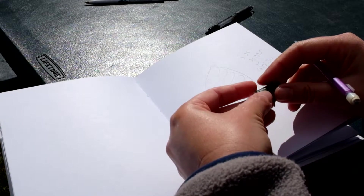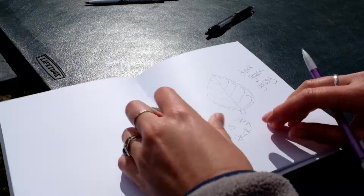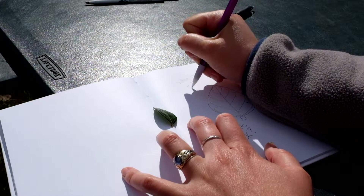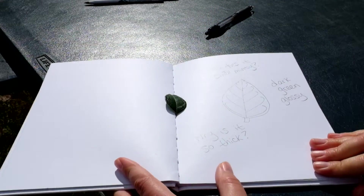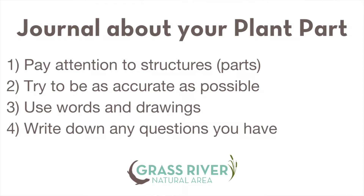And let's see, anything else? I just smelled the leaf and it smells kind of minty, and so I'm wondering about that too. So there's my journal page. When you're doing this, remember to pay close attention to the details and the structures — it's not about making a pretty picture, it's about being as accurate as possible about what you're seeing and feeling and smelling. Make sure to use words as well as pictures, and remember to write down any questions that you might have.